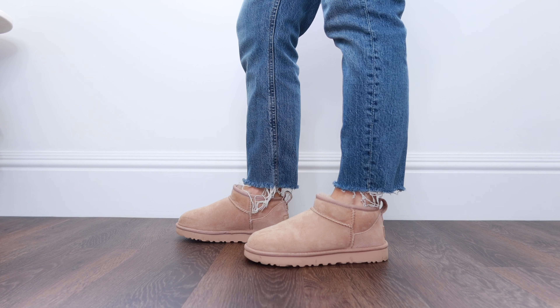And then of course the UGG Ultra Mini boots — these were so popular last year and I'm sure they will be again this year. The sizes always seem to run low in stock. You can get these in so many different colors and they're just so comfy to wear. I stick to my usual size in these and they fit really well.